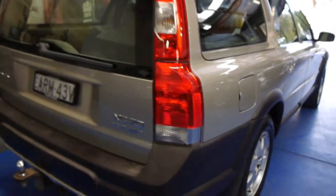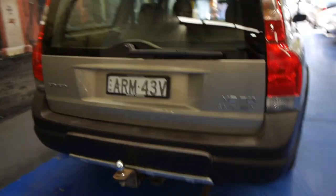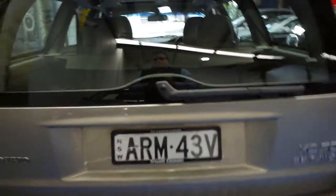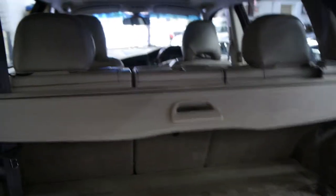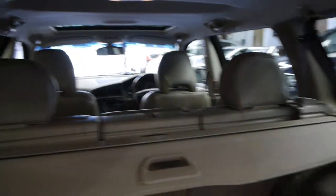It's got a tow bar fitted as well, which was a very expensive option if you got it from Volvo. It's got the two and a half litre turbo engine. This car has been beautifully detailed, as you can see with the carpet on the back. It's even got the parcel tray at the back, which tends to get lost over the years.